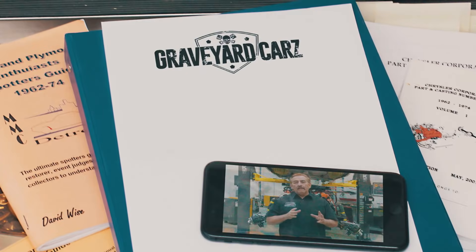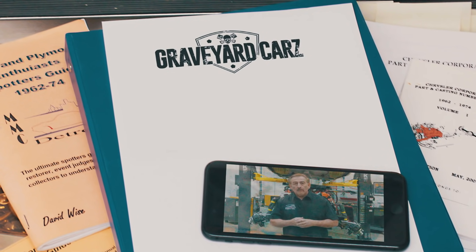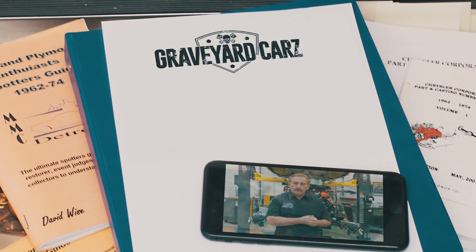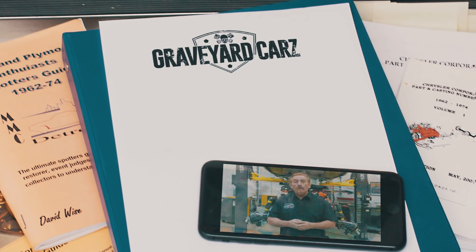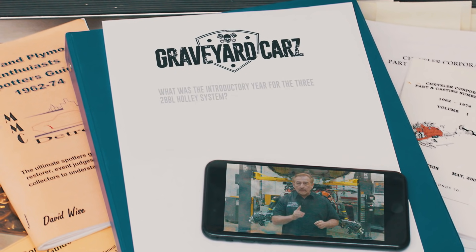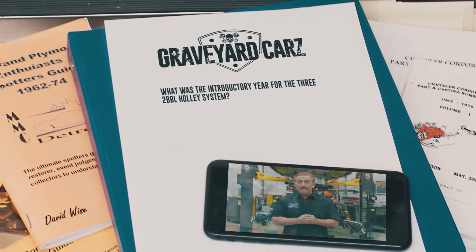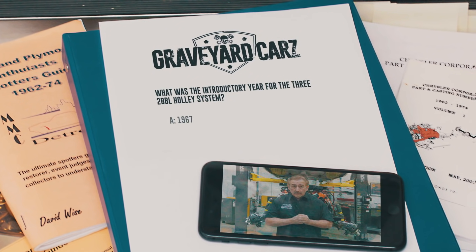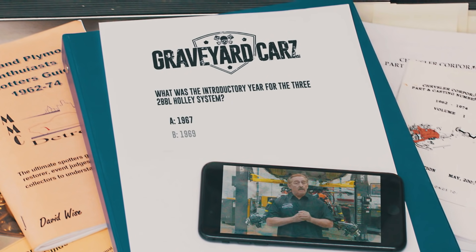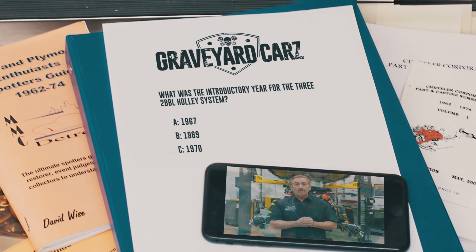The Holley induction system, which featured three two-barrel carburetors, was called a 446-pack on a Dodge and a 446-barrel on a Plymouth. What was the introductory year for the legendary three two-barrel Holley system? Was it 1967, 1969, or 1970? The answer is coming up after the break.